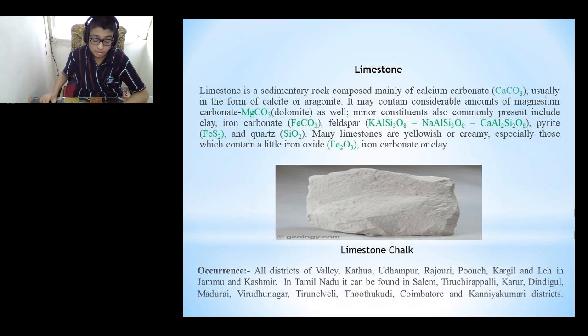Limestone is a sedimentary rock composed mainly of calcium carbonate, usually in the form of calcite or aragonite. It may contain considerable amounts of magnesium carbonate or dolomite. Minor constituents commonly present include clay, iron carbonate, feldspar, pyrite and quartz. Many limestones are yellowish or creamy, especially those which contain a little iron oxide, iron carbonate or clay. The picture shown here is that of a limestone chalk.